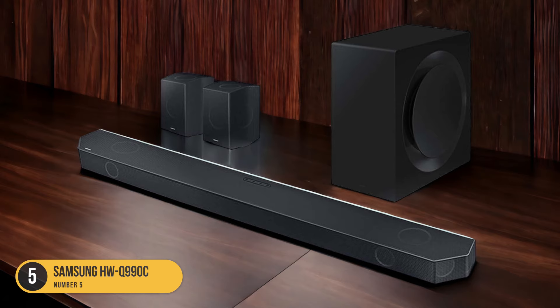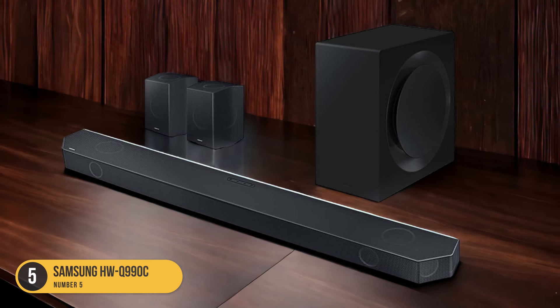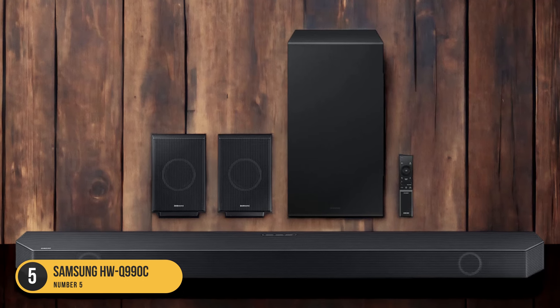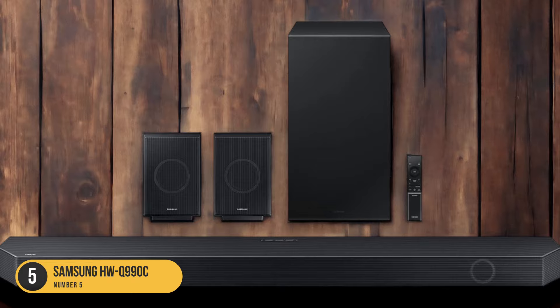In terms of sound quality, the HWQ-990C excels in all areas, providing clear dialogue reproduction, detailed music playback, and an immersive movie-watching experience.